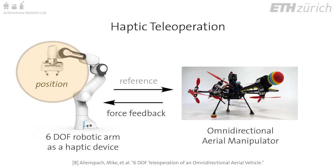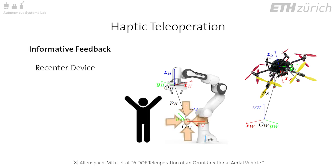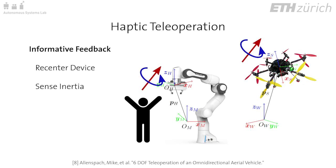We use the 6-degree-of-freedom robotic arm as a haptic teleoperation interface with full force and torque feedback capabilities. The limited teleoperation workspace of the manipulator is mapped to the unlimited workspace of the flying robot by representing position and rotation of the interface as rate commands for the robot. Feedback includes multiple informative wrenches, such as re-centering of the interface and inertial resistance for sensing the dynamics.